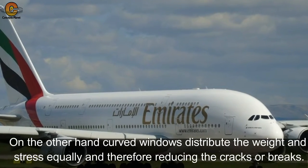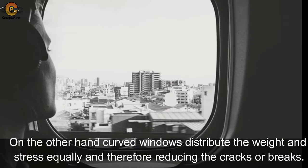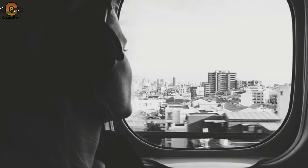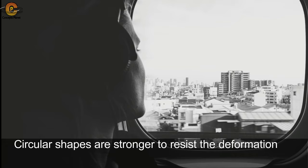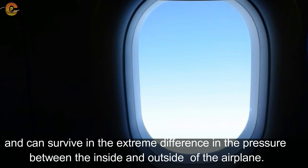On the other hand, curved windows distribute the weight and stress equally, therefore reducing cracks or breaks. Circular shapes are stronger to resist deformation, and can survive the extreme difference in pressure between the inside and outside of the airplane.